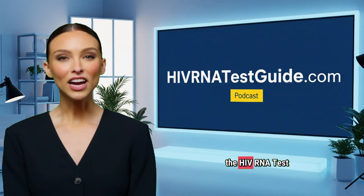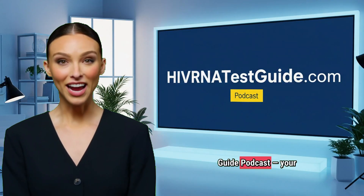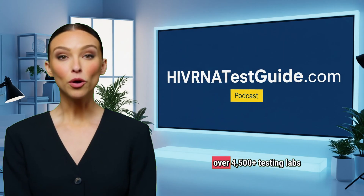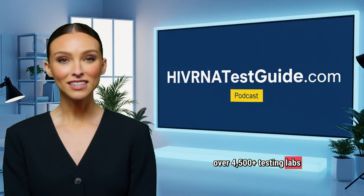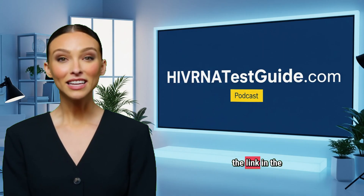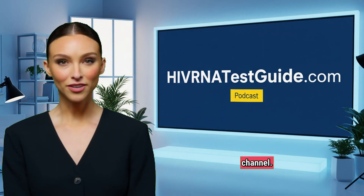Hello and welcome to the HIV RNA Test Guide podcast, your trusted source for HIV testing with access to over 4,500 plus testing labs across the United States. For more information, check the link in the description below or the bio section of our channel.